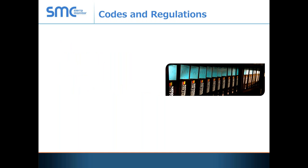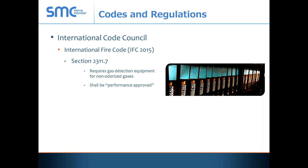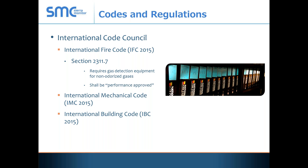Now let's take a look at some of the codes and regulations used for the design of these facilities. There are two entities we deal with. The first is the International Code Council, which develops the fire code that many municipalities, districts, and other entities adopt. The specific section that governs what we're looking for is under Section 2311.7. Key points include that it requires gas detection for non-odorized gases and those systems will be performance approved. This is also reiterated in the International Mechanical Code as well as in the International Building Code.